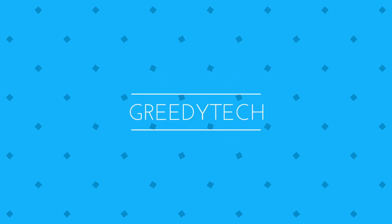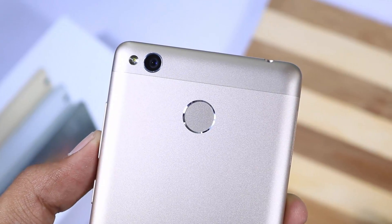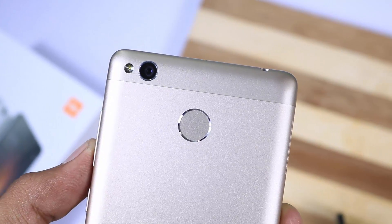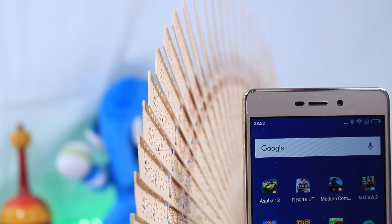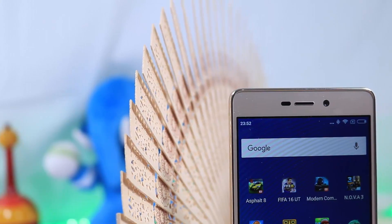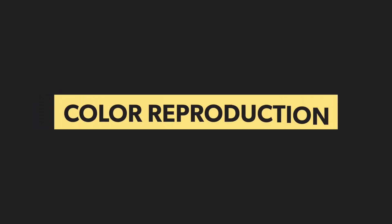What's up everyone, this is Nikhil from GreedyTech and this is the camera review of Redmi 3S Prime. This review applies both to the Redmi 3S and the 3S Prime as both come with the same cameras and have the same performance. Before we start, I have to say I was more than impressed with the camera performance. It's definitely out of the 9k phones league — I even felt it did a better job compared to phones in the 15,000 Rs range.